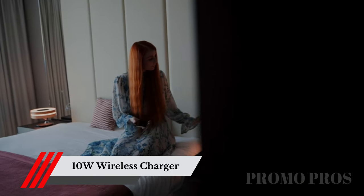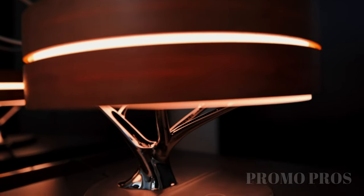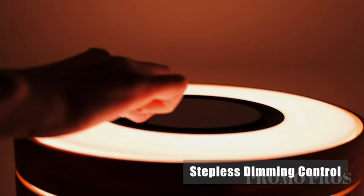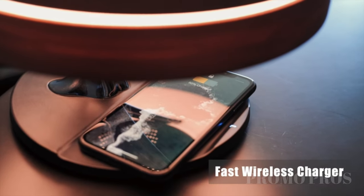Transform your bedroom into a haven of convenience and elegance. The Ampulla Mazdeo Horizon Bedside Lamp is a fusion of stylish lighting and wireless charging technology. Enjoy the warm and soothing glow of this bedside lamp while conveniently charging your compatible devices wirelessly. It's time to upgrade your nightstand to a tech-savvy companion.